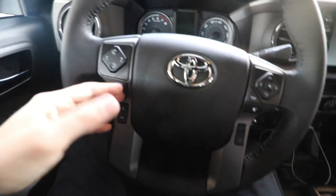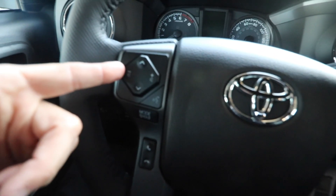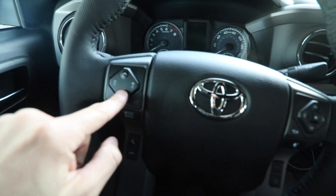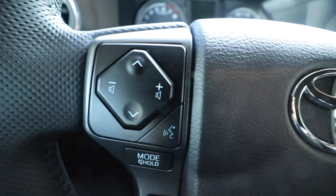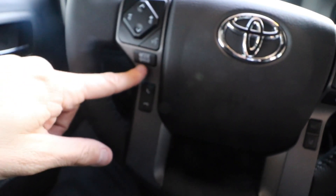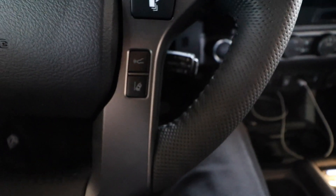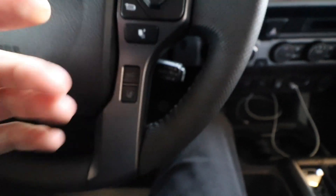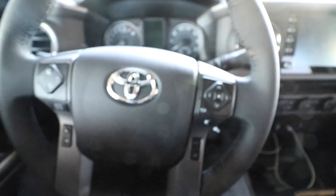On the steering wheel we have a good amount of controls. On the left we have next and back for songs, and volume. One thing I noticed is that the volume up/down and track controls are flipped compared to what you'd expect — it's just going to take a little getting used to. We also have voice recognition, a mute/hold button, end call and make a call, display selection controls, a sonar adaptive cruise control function with adjustable following distances, and a lane departure alert system that warns you if you start drifting over the lines.